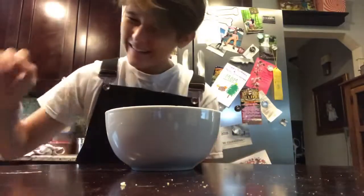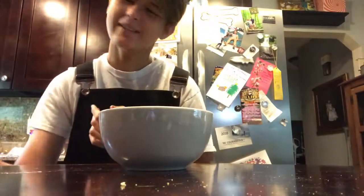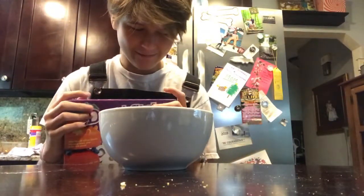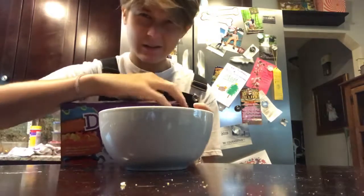Hey guys, I'm back with the cereal review. Today I'm reviewing Sprinkle Donut Crunch. I've seen this in a store a couple of times but never picked it up, but a couple days ago when we went grocery shopping I was like, I gotta cop it — so let's break into this bad boy.